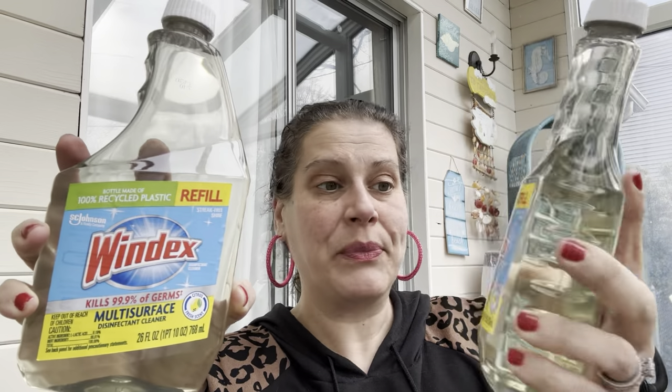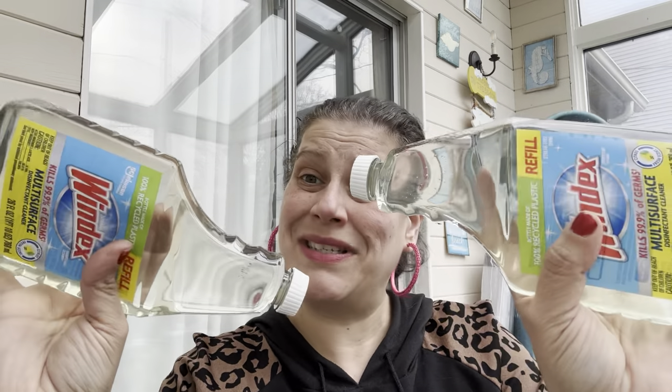The very last item — 26 fluid ounces of multi-surface disinfectant cleaner refill in a 100% recycled bottle. Kills 99.9% of germs, citrus scent. Pretty good deal.